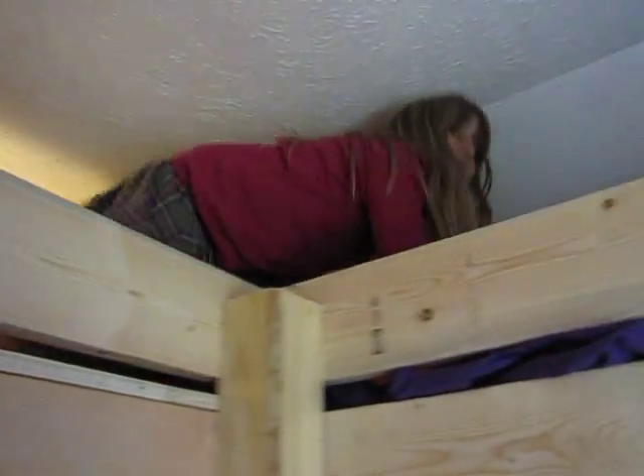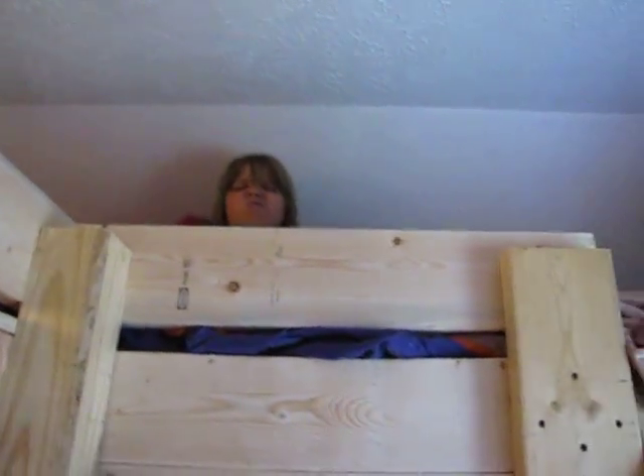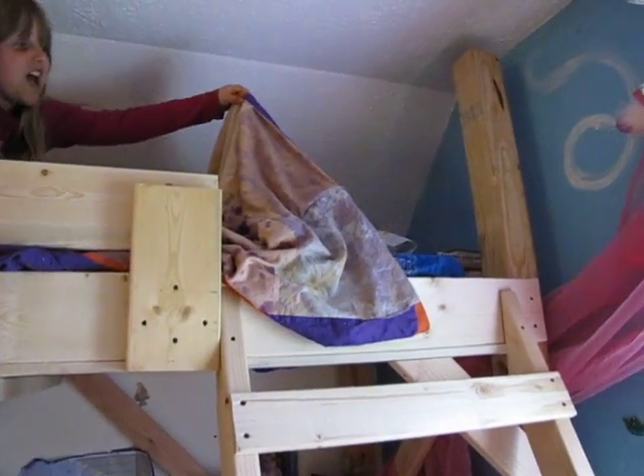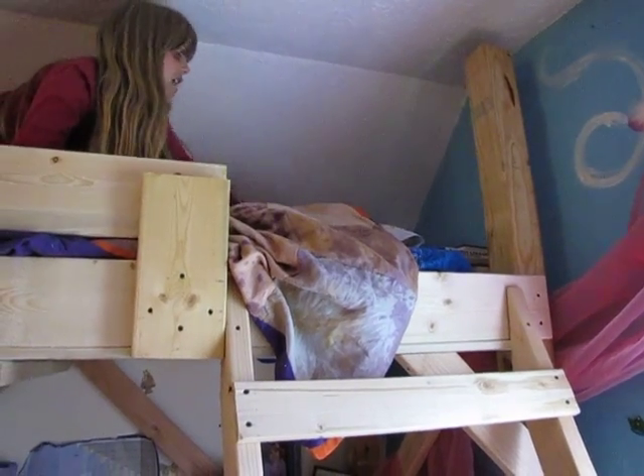And here's our little higher bed. This is my bed, and here's our shelf. Show off the quilt you got — oh, and this is a quilt that we won. It's so pretty. It has lots of tie-dye squares.